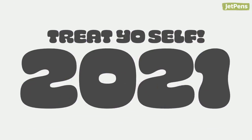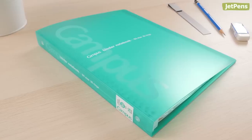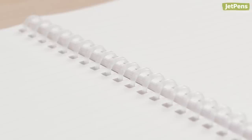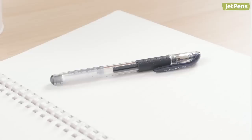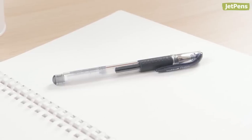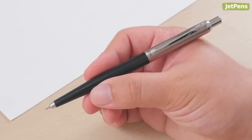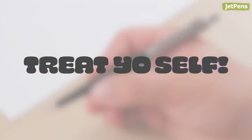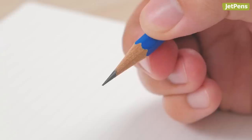Treat yourself 2021! Sakura Foam Eraser? Treat yourself! Kokuyo Campus Slide Binder? Treat yourself! Kokuyo Soft Ring Notebook? Treat yourself! Uni-Ball Signo? You know I'm gonna treat myself, but you better treat yourself! Oto-Rays Flash Dry? Treat yourself! Staedtler Mars Lumograph? Treat yourself — I'm not great at German, but treat yourself!